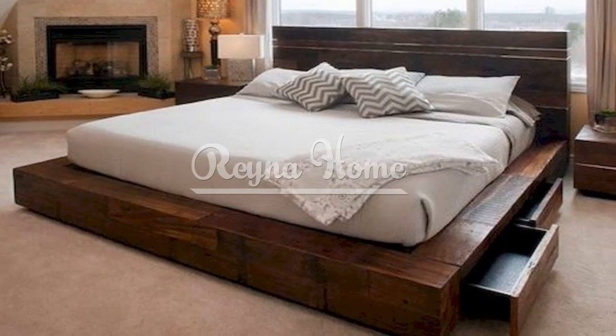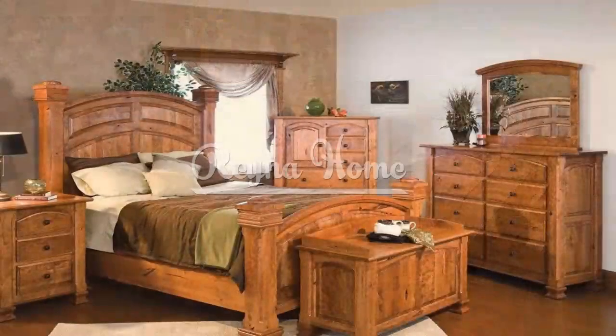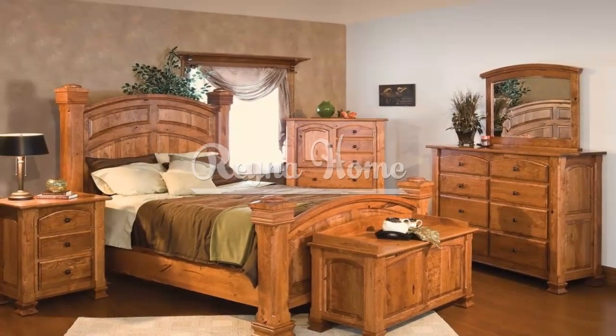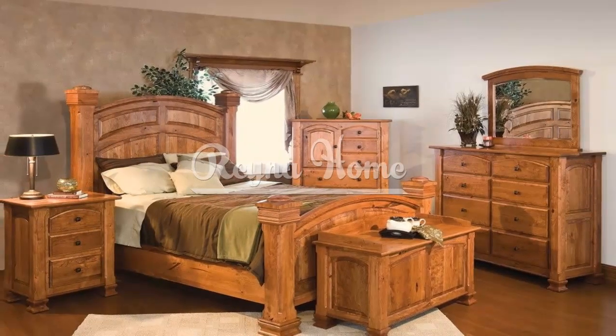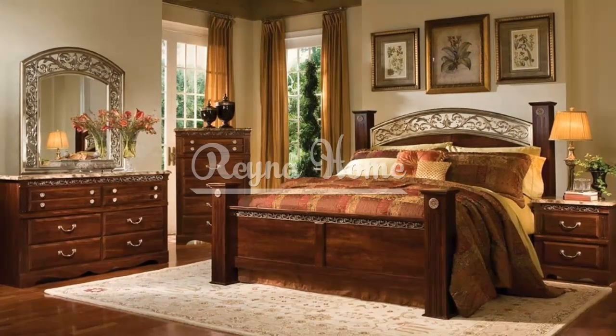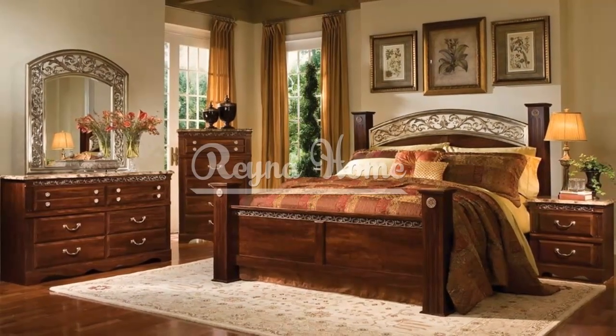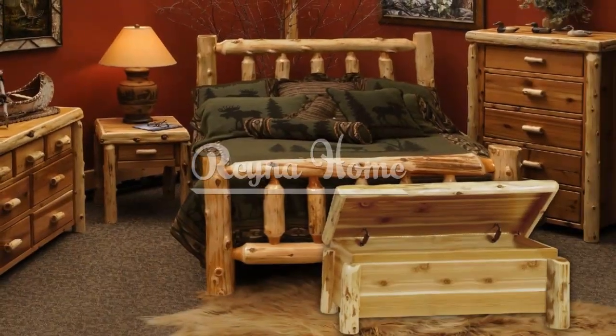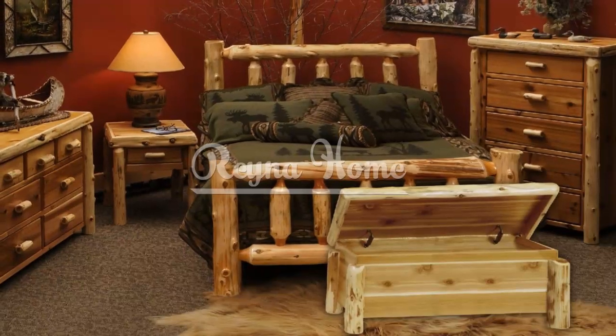Adding seating options to your rustic bedroom can create a cozy and inviting atmosphere. Consider incorporating an accent chair or a rustic bench at the end of the bed. Look for designs with plush cushions and upholstery that complements the overall rustic theme, and consider using natural materials like leather or woven fabrics for a rustic yet comfortable seating experience.